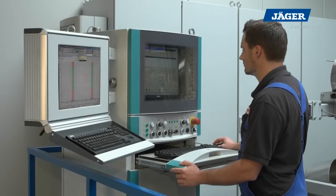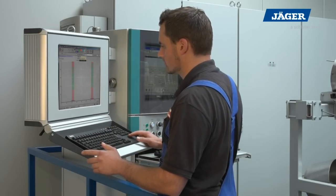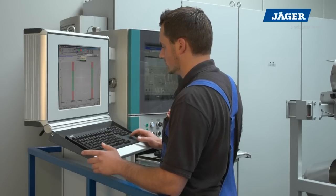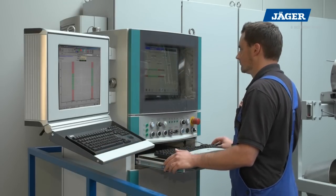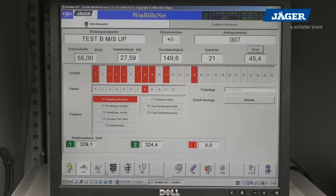The BK880 is equipped with state-of-the-art control technology. All weaving parameters are entered via a PC. PC and monitor are installed in a separate cabinet and mounted on the weaver's platform. Operation panels are provided on both machine sides.